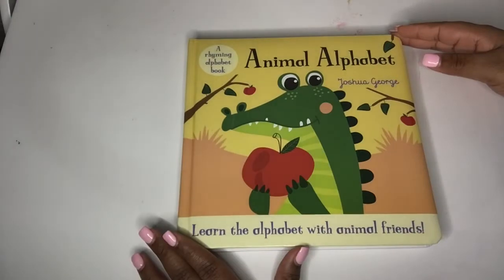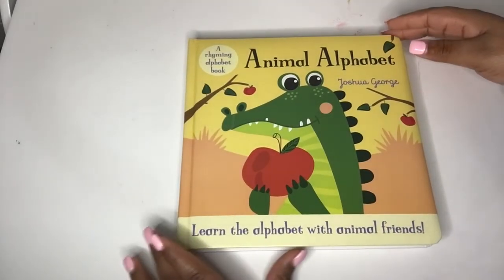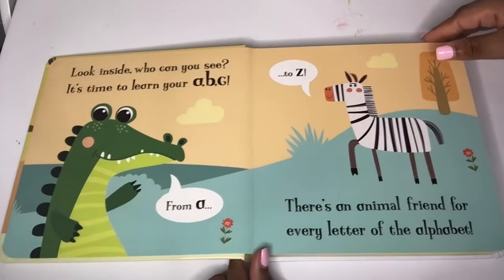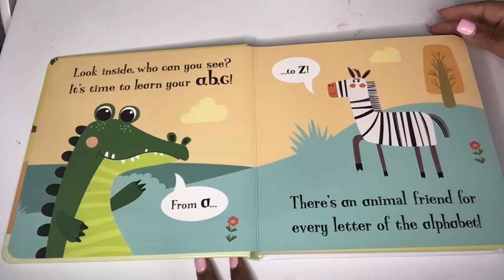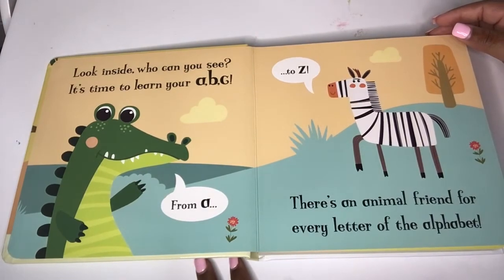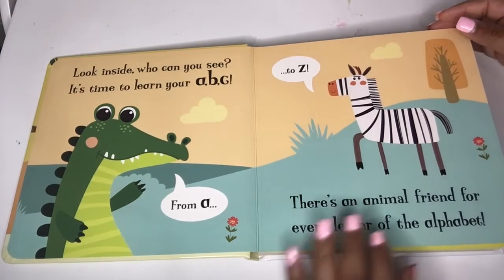Hi friends, today we're going to be reading Animal Alphabet by Joshua George. Look inside. Who can you see? It's time to learn your ABC from A to Z. There's an animal friend for every letter of the alphabet.